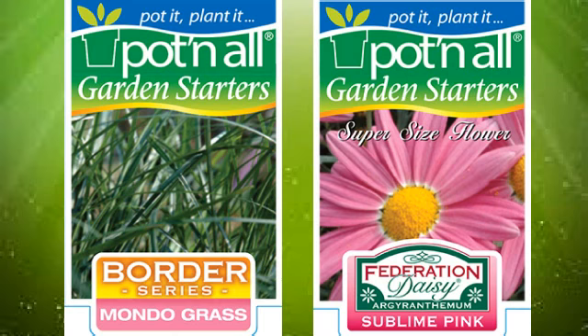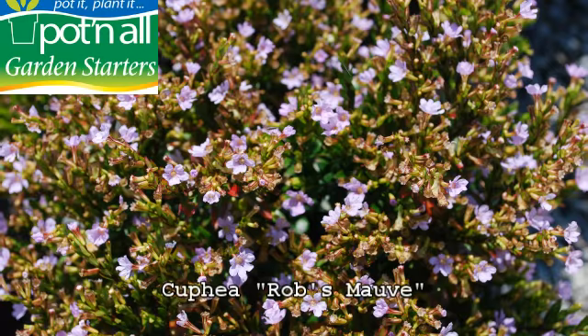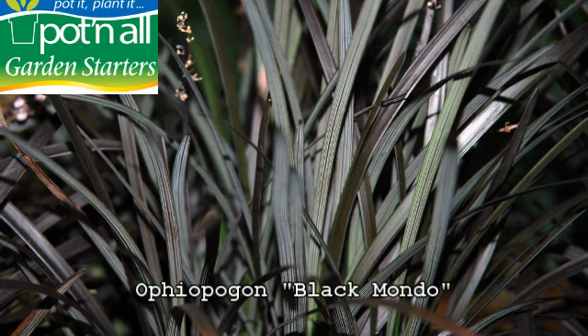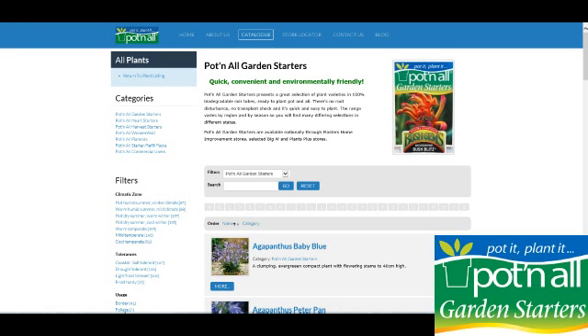The range varies by region and by season, so you'll find many different selections in different states. The range has been chosen for its climatic suitability and performance with multiple uses in mind. Maybe you're after some hedging or water planting, you might be looking for drought tolerance or perhaps just simply great abundant colour. Whatever you require, there's going to be something in the garden starters range for you.